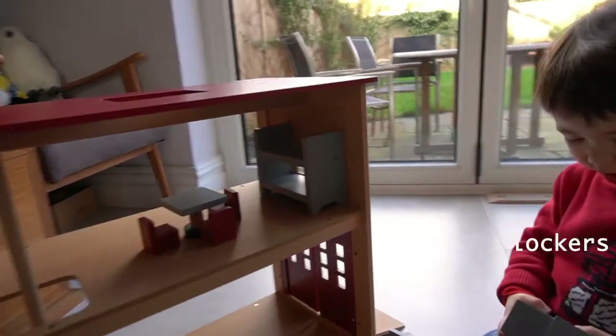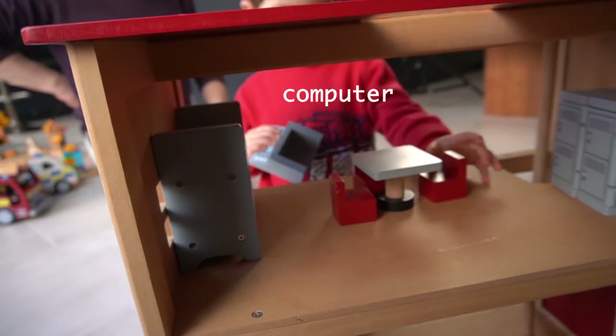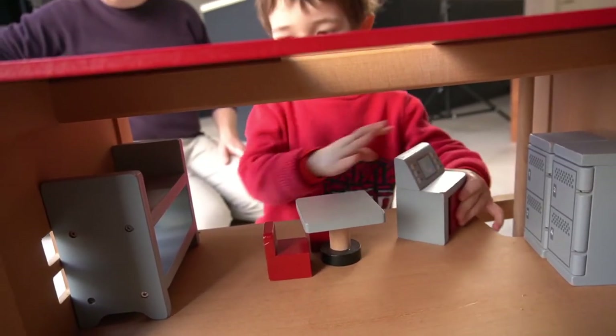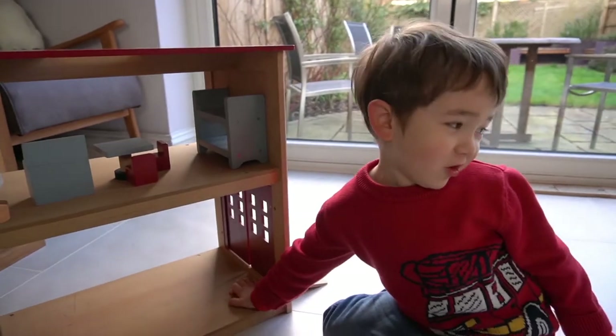And what are those things? Lockers. Lockers. Are they the fireman's lockers? Yeah. Computer. Oh, I need a chair. You need a chair for the computer. And what about the bottom floor of the fire station? What's that for? The fire is for.